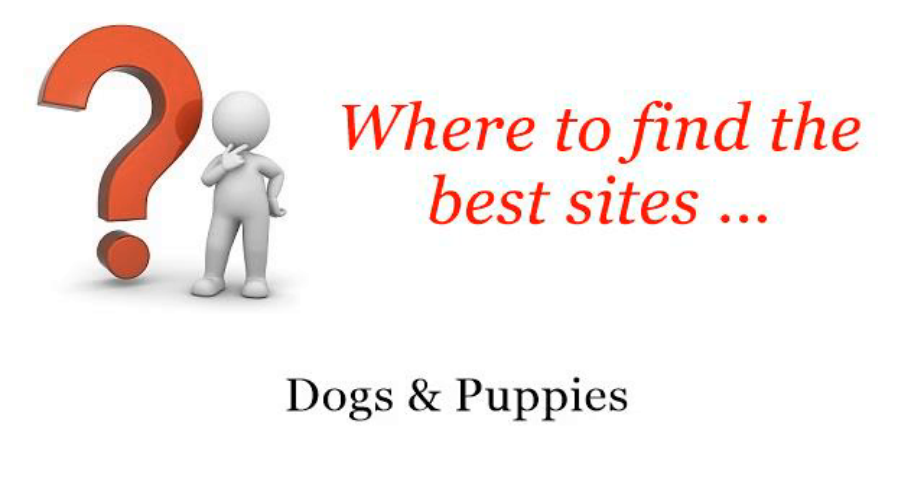Where to find the best sites about dogs and puppies. Hi. Here you will find where to solve your questions about how to prevent flea bites on dogs. These selected resources on the web might help you.